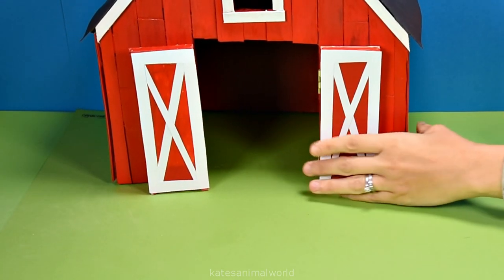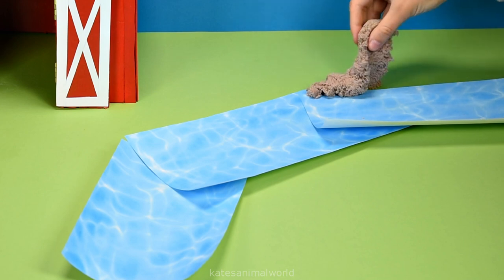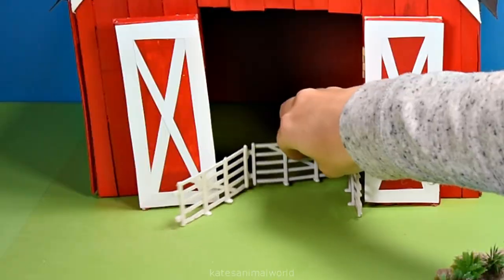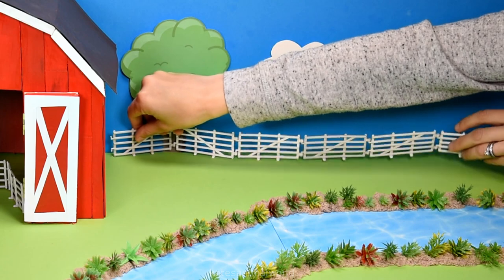Hey kids, today we're building a farm with a river, some sand around the end of the river and some shrubs. Here's a fence for the animals and a fence for the horses.